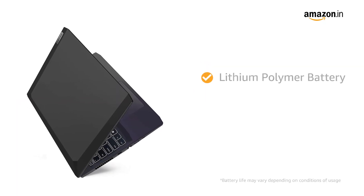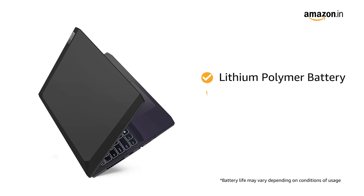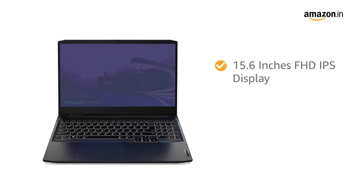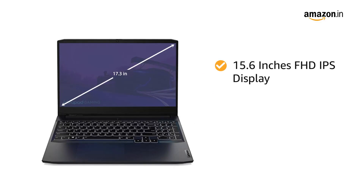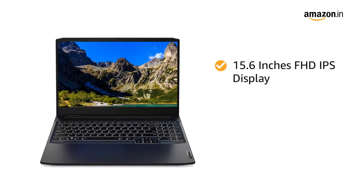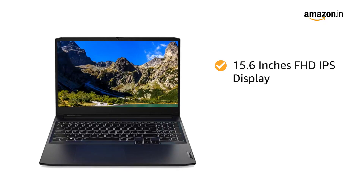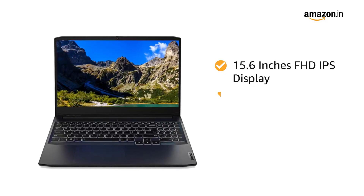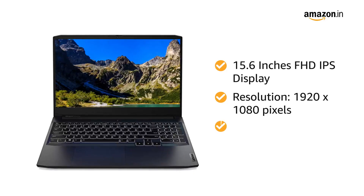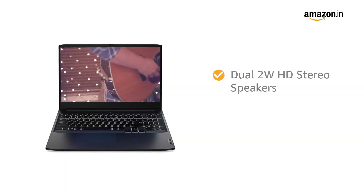The laptop draws power from a lithium polymer battery that gives a decent battery life of up to 4.5 hours. The 15.6-inch full IPS HD display gives this laptop a vast screen area for an immersive viewing experience for work and play. The Micro Edge screen has a resolution of 1920 by 1080 pixels and comes with anti-glare coating.